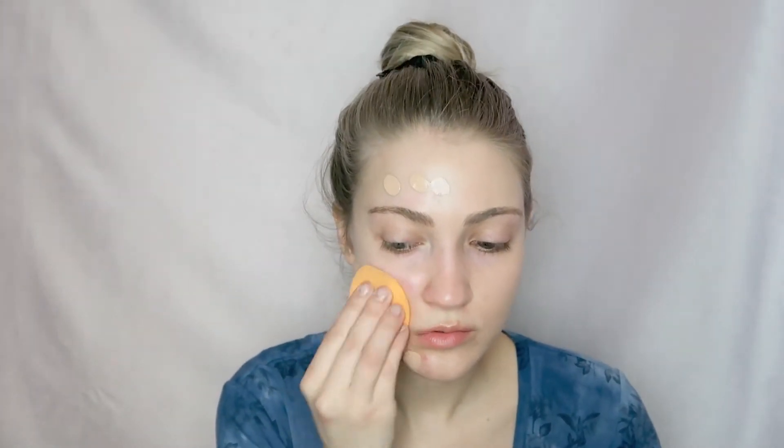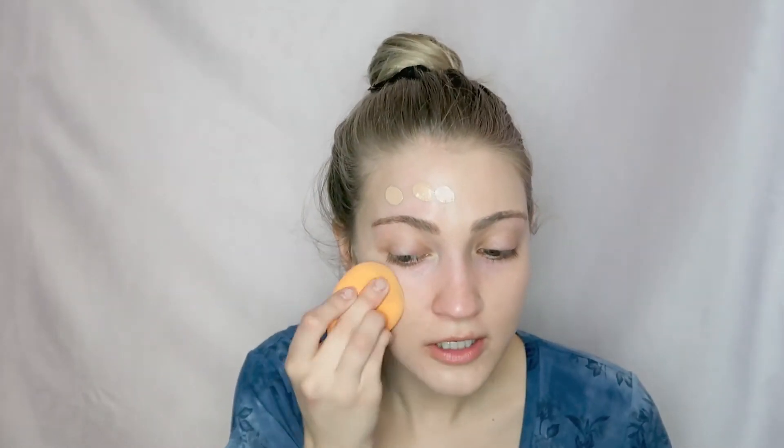Now applying it with the Real Techniques Miracle Complexion Sponge. I already know I really love how the sponge applies it — it looks super skin-like. Seriously, I don't know which side looks better.